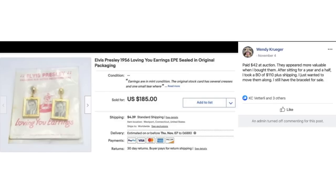Wendy paid $42 at an auction for Elvis Presley 1956 earrings in original packaging. After sitting for a year and a half, she took a best offer of $110 plus shipping — she just wanted to move them along, still has the bracelet for sale. $42 sold for $185.